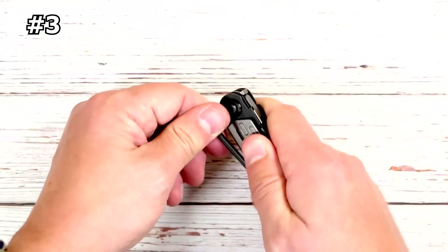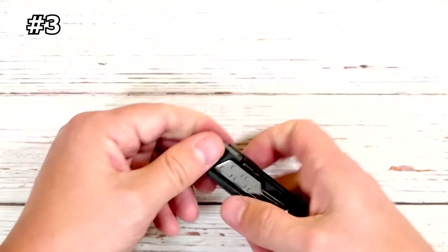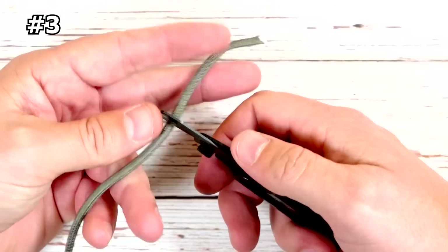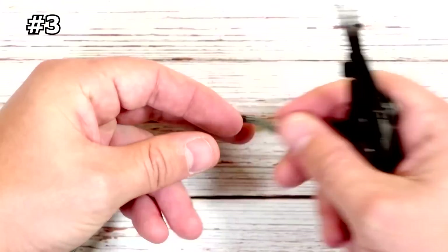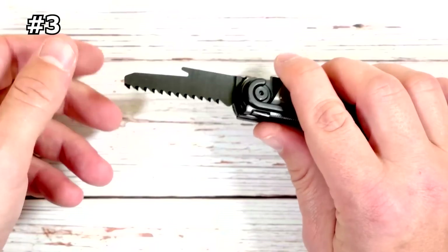For example, the tent stake puller is a useful feature, making packing and heading out a breeze. With a plain-edge blade, saw, scissors, and awl, the Stakeout houses various cutting tools for any need.